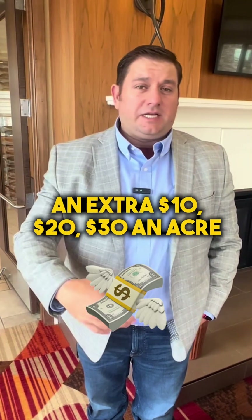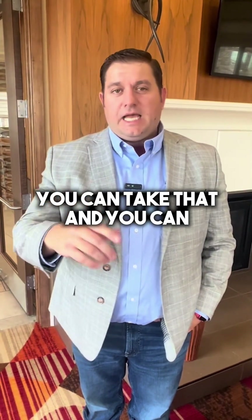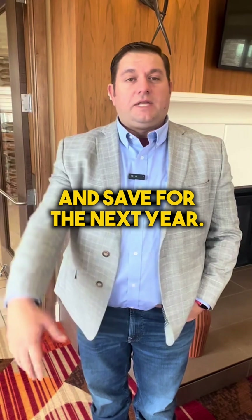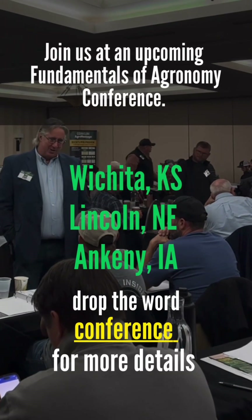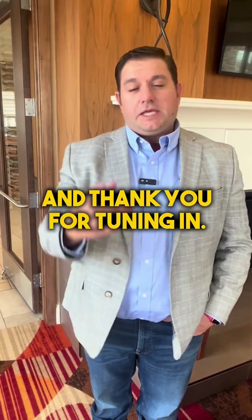If we're able to save you an extra $10, $20, $30 an acre just off your nitrogen cost, you can take that and reallocate that money towards something else, or maybe even put that in your pocketbook and save for the next year. I want to invite you to our next two-day Fundamentals of Agronomy program that's coming your way. If you want to go ahead and reach out to A Better Way to Farm on the Facebook page — thank you for tuning in.